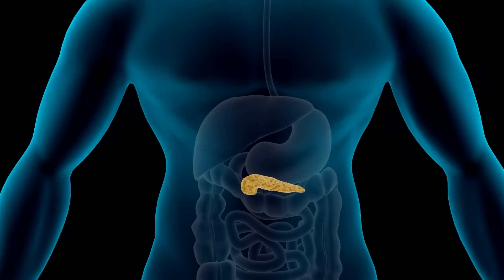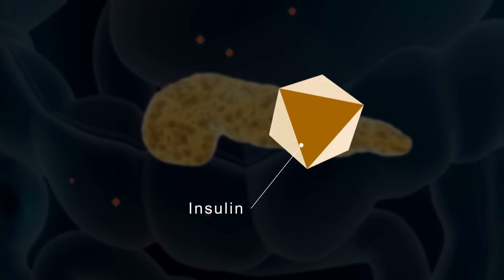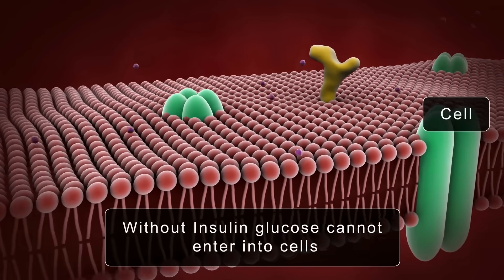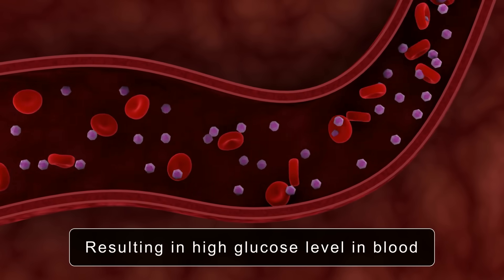One of the main contributors to insulin resistance is excessive consumption of refined and processed sugars. These sugars cause rapid spikes in blood sugar and insulin levels, which over time can lead to insulin resistance. Additionally, diets low in fiber can exacerbate this condition, as fiber helps regulate our blood sugar levels and improves insulin sensitivity.